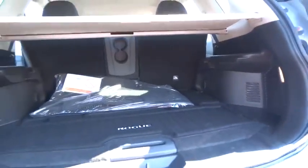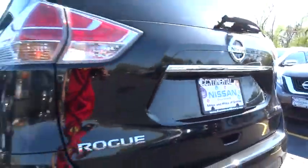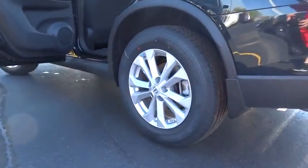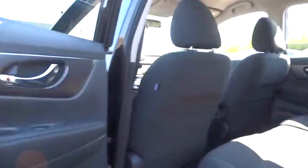Bluetooth, adjustable steering wheel, power steering, keyless start, cruise control, four-wheel disc brakes, aluminum wheels, rear defrost, climate control, AM-FM stereo radio, power door locks, MP3 player. Come take a test drive today.